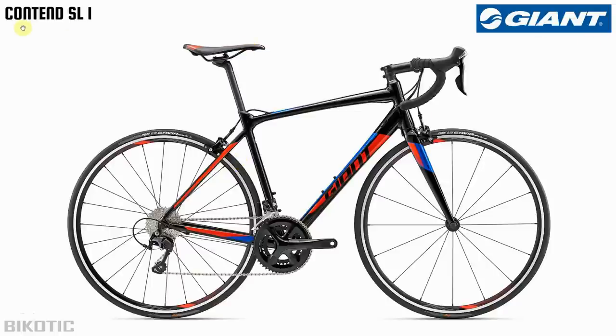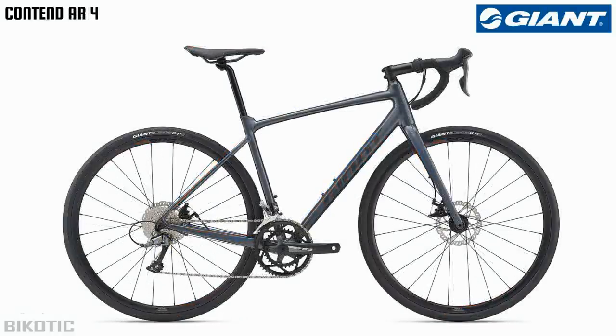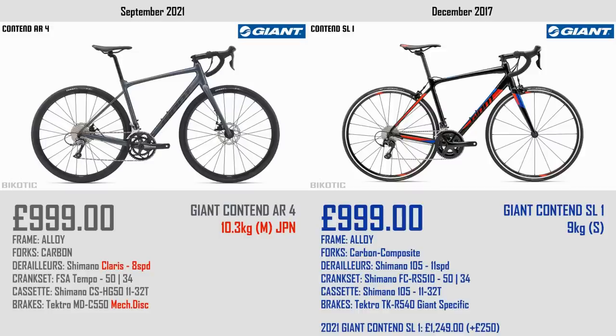Next up, Giant. In 2017 the Contender SL1 was what your thousand pounds would buy you — rim brakes, aluminium frame, and a mostly 105 groupset. Fast forward to 2021 and you're looking at the Contend AR4. There's quite a big change in geometry — it's slacker and longer, the bottom bracket is a lot lower, and we've gone to cable-operated disc brakes again. Putting them side by side: both £999, but the 2021 version is heavier. We've gone from 105 11-speed down to 8-speed Claris. The Contend SL1 now retails at £1,249 — an inflation of £250 — or £1,649 for the disc version.